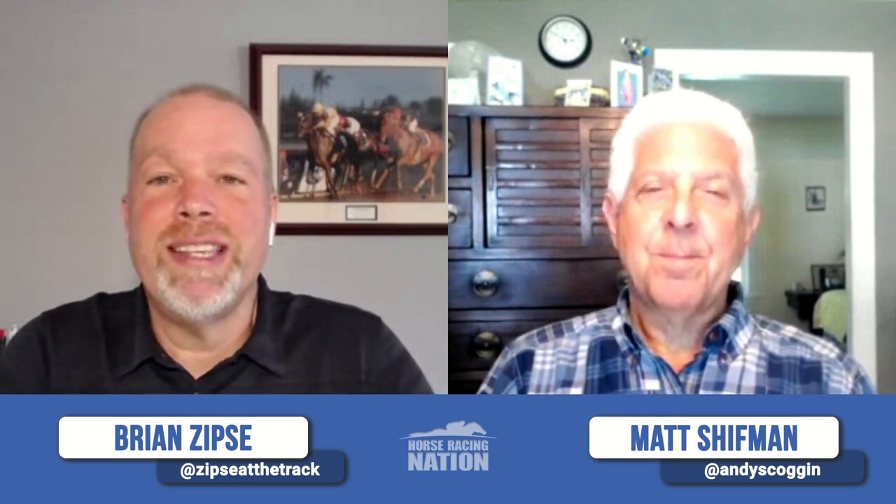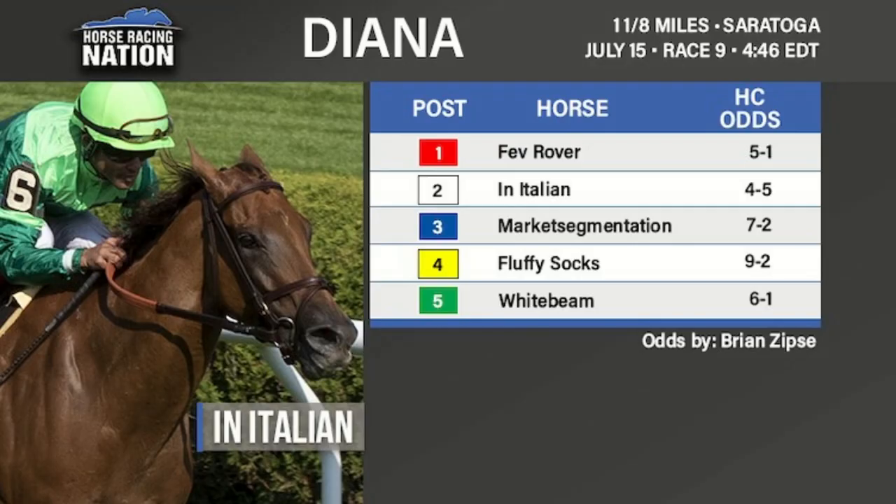Let's get right into the feature race of the week, which is the Grade 1 Diana. There are only five horses in this field, and four of them are trained by Chad Brown. I thought they maybe changed the name of the stake to the Brown Stakes, but Chad has seven wins in the Diana already — six of the last seven years he's had winners.